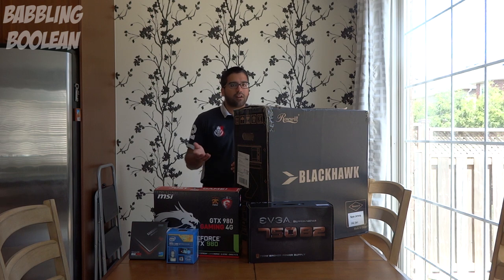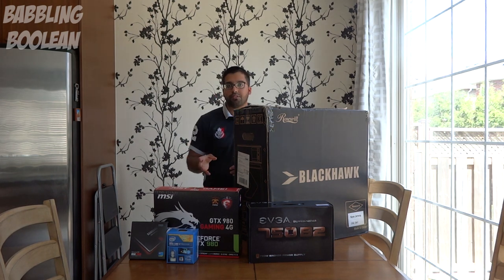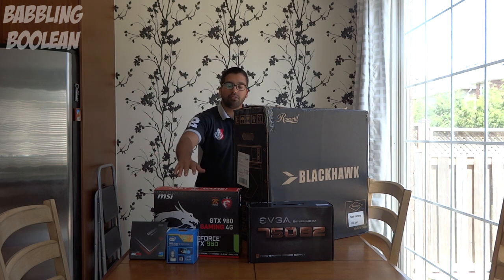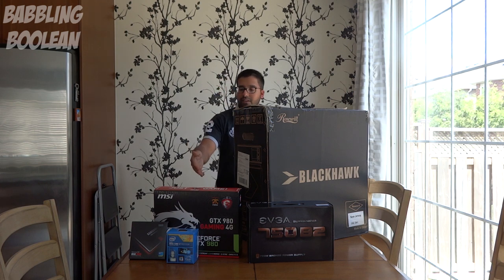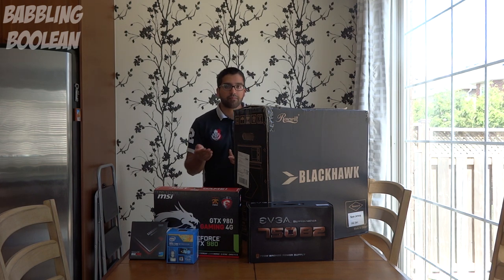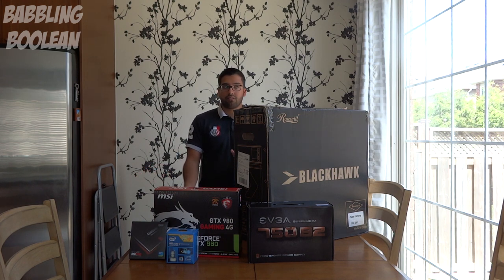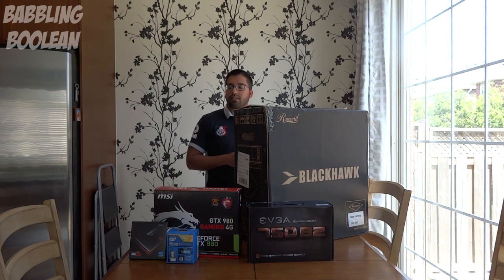Some things are actually technically optional. First, a graphics card — nowadays Intel processors have integrated graphics that can give you full 1080p resolution, so a discrete GPU is no longer required unless you want PC gaming, video editing, or AutoCAD design. Another thing that might shock some newcomers: you don't need a CD, DVD, or Blu-ray drive anymore. This is 2015 and beyond — everything can be done on a USB stick, including booting Windows.